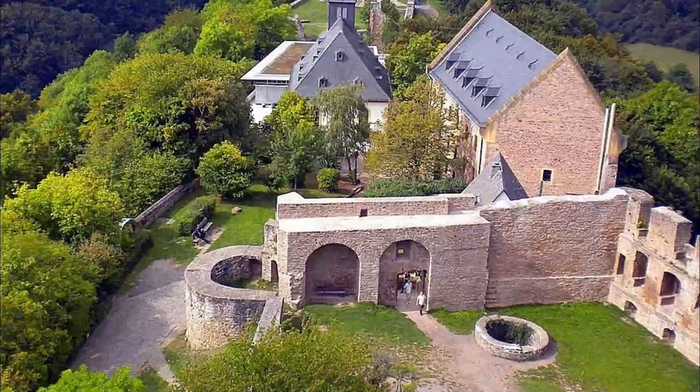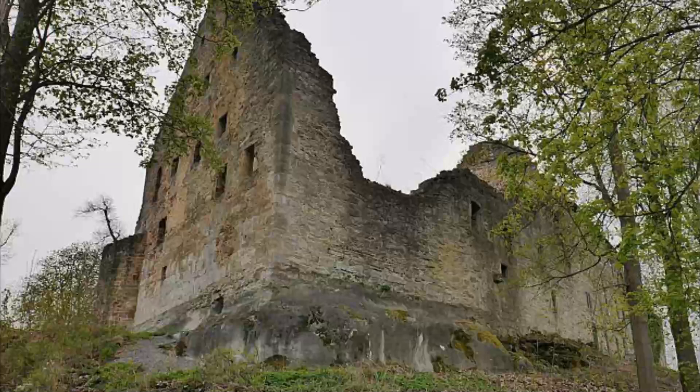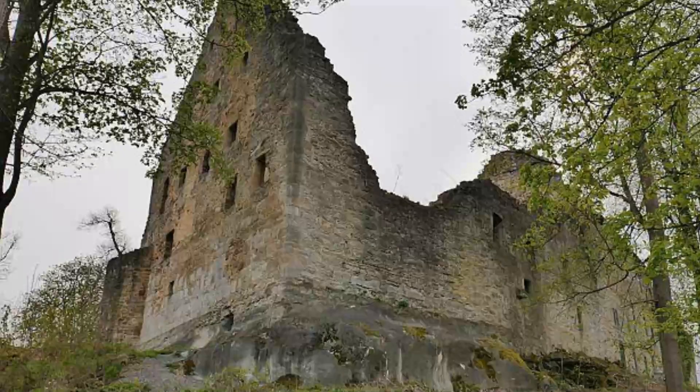Number four: Burg Lichtenberg. At Hamburg's highest point, about 200 meters from the Bismarck Tower, are the vestiges of a 12th-century castle constructed by one of the most powerful rulers of the day, Henry the Lion. The fortress allowed Henry to secure his power base against his neighbors in imperial Goslar.